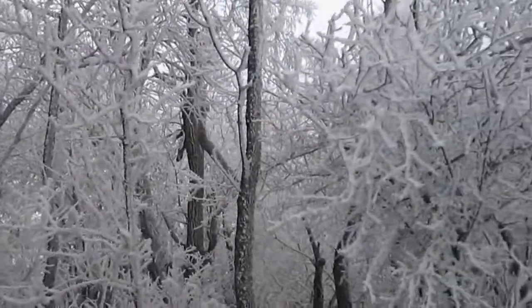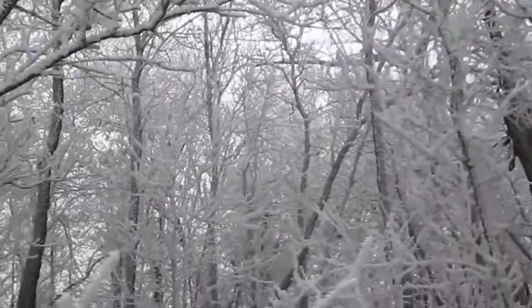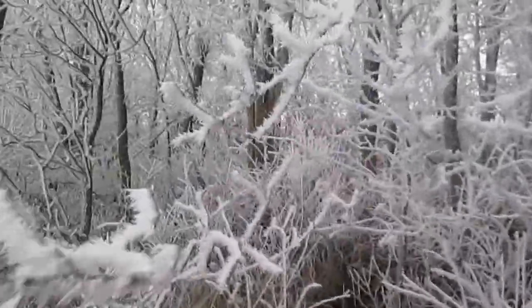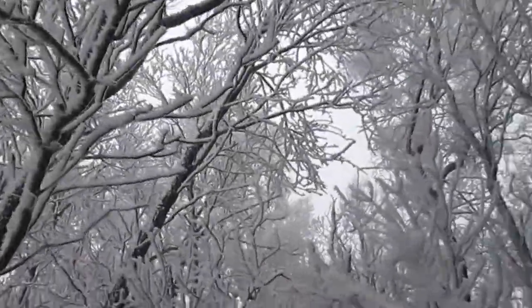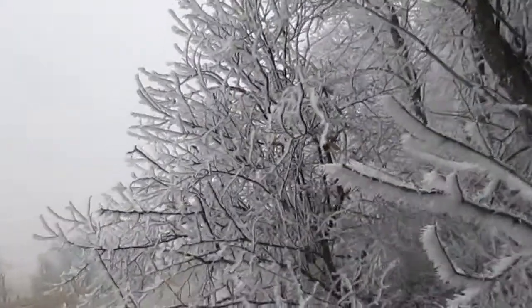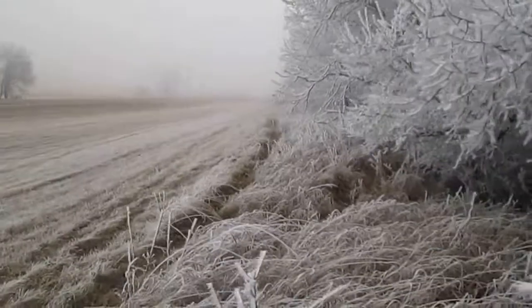Sounds kind of crackly. Interesting — it looks like a tree.